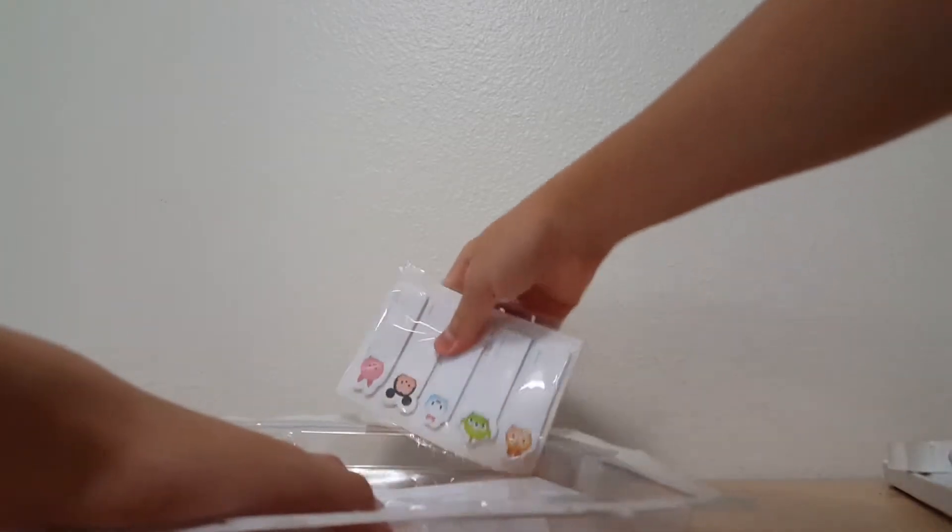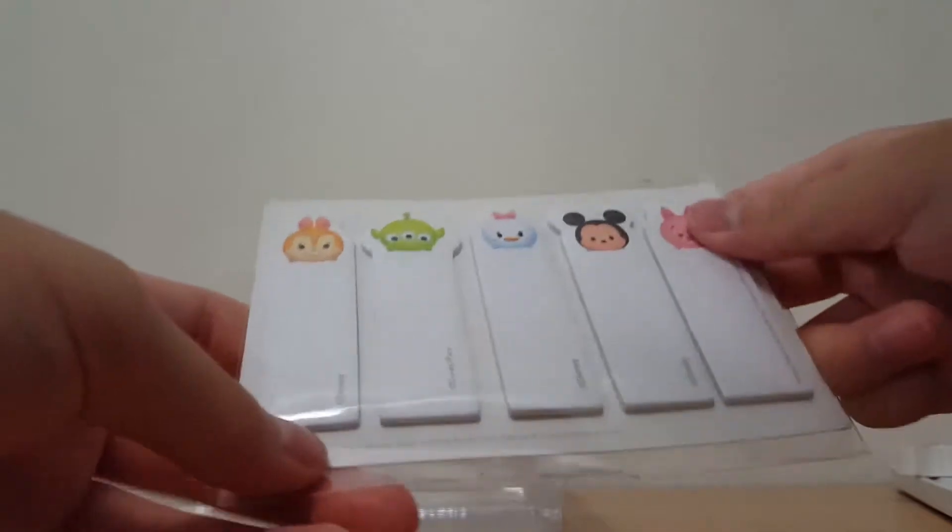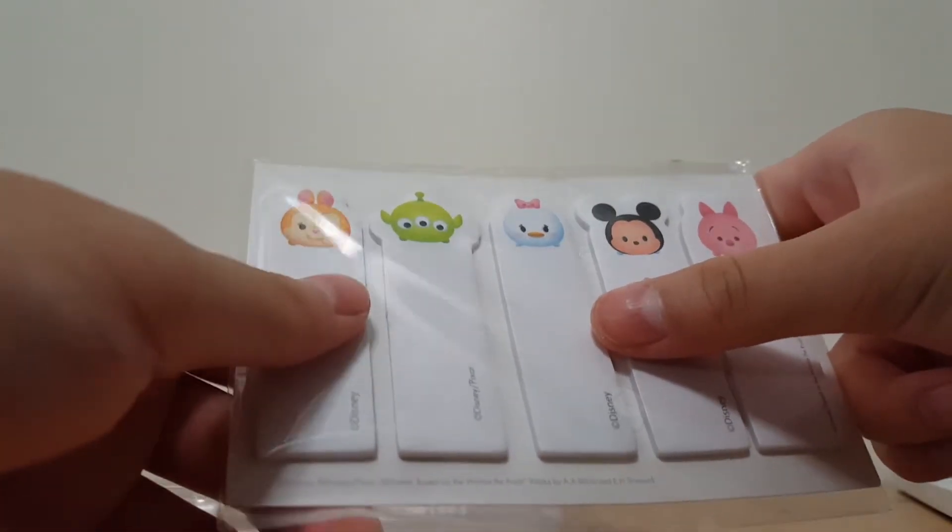And then we have this — I believe this is the sticky note thing. Here's the sticky note thing. And the characters on the sticky notes are: we have Piglet, I don't know who this is — I think it's like a type of bunny — the alien, Daisy, Minnie, and Piglet. Then here, it has like a sticky side wrap.